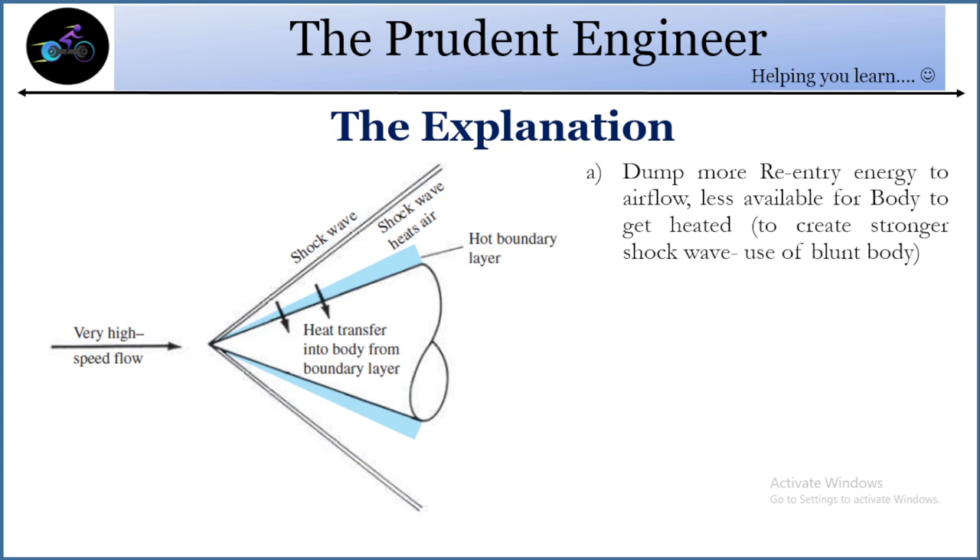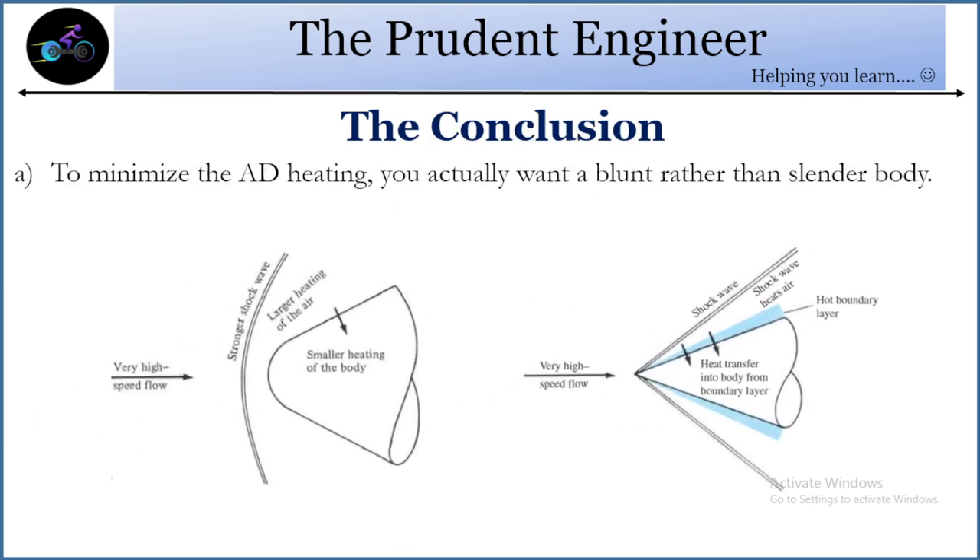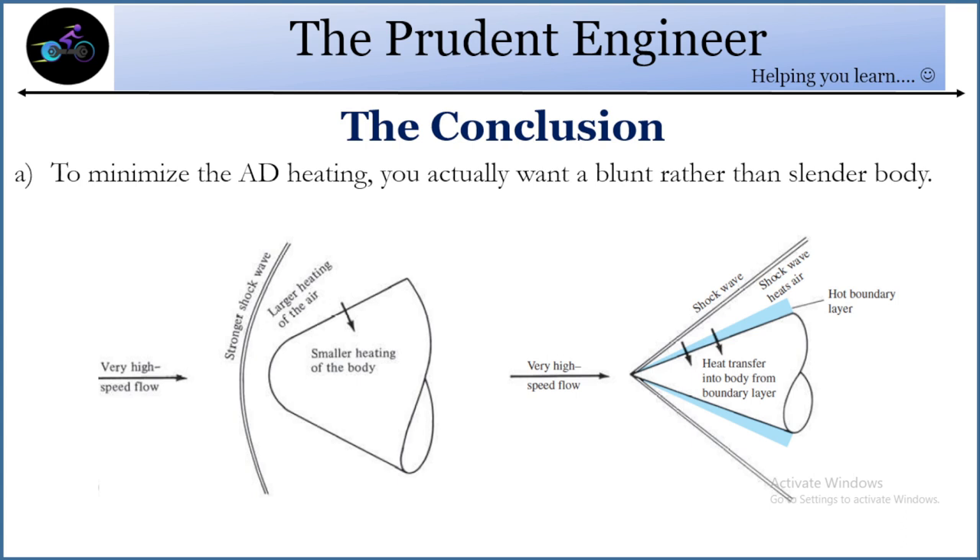To do that, you have to create a stronger shock wave, and you achieve this by using a blunt body. A stronger shock wave is also called a bow shock. The blunt body bow shock is not attached to the body, and that is the biggest benefit of using a blunt body on spacecraft. So to minimize aerodynamic heating, you actually have to use a blunt body rather than a slender body — that is why some spacecraft are designed with a blunt nose rather than a sharp pointed nose.